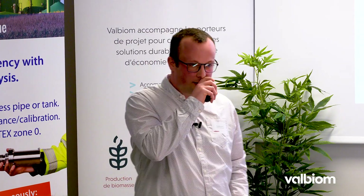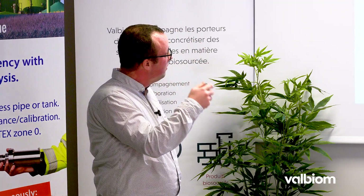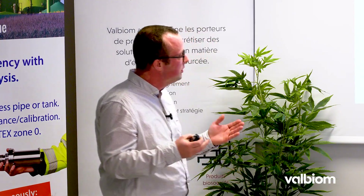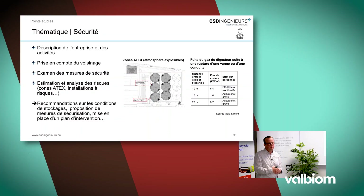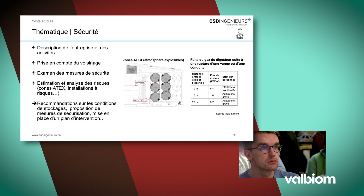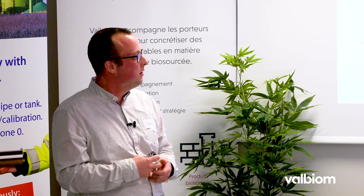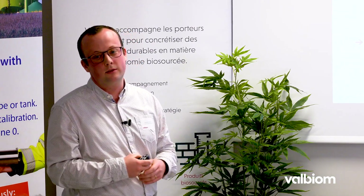Je n'aurai pas le temps de passer en revue toutes les thématiques, j'en ai sélectionné quelques-unes récurrentes dans les projets de biométhanisation de grande ampleur. Tout d'abord, la sécurité. Dans l'étude d'incidence, on va challenger les mesures prévues dans vos projets, notamment au regard de l'environnement du projet. S'il y a des activités à risque ou des logements à proximité, on doit en tenir compte. On va vérifier cela au travers du zonage à texte, au niveau des atmosphères explosibles, et simuler différents scénarios d'accident.